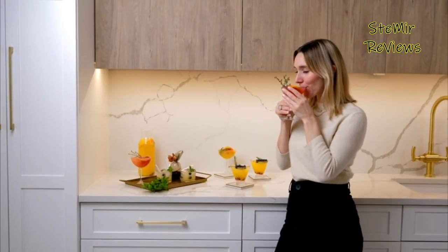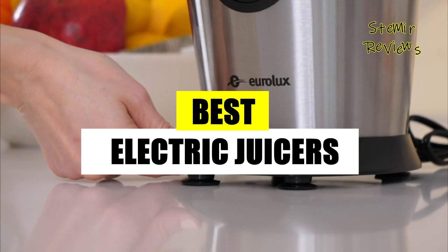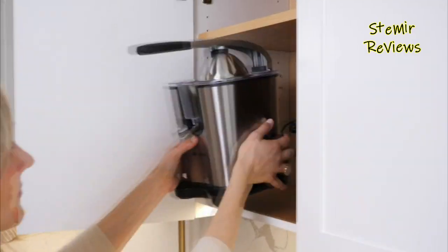Welcome back to my channel. In this video, I present you the best electric juicers for tasty juice. Before you start, subscribe to the channel and press the like button to be up to date with all the news. Let's begin.